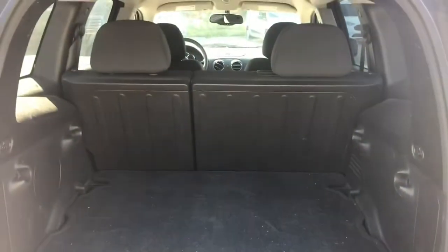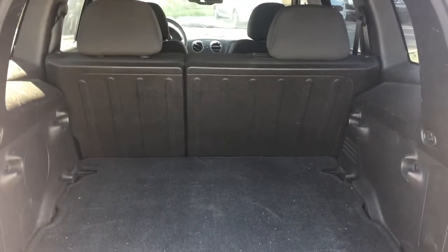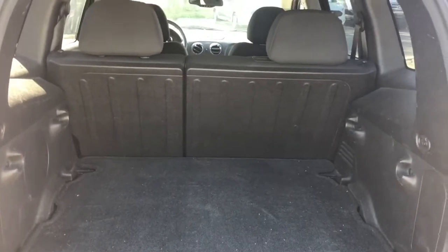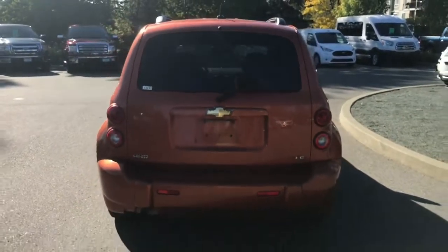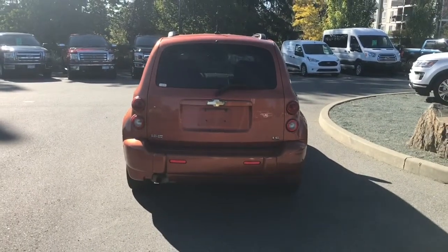Inside it's nice and roomy. There's carpet down on the floor and you've got tabs to be able to tether things. When you want to bring the hatch down, simply put your hand on the right, pull down, and it's now securely closed. Then lock everything up and walk away or jump in and head out on your latest adventure.